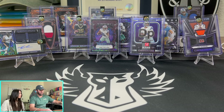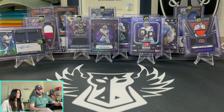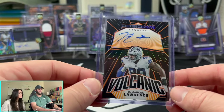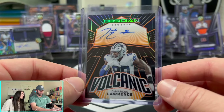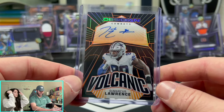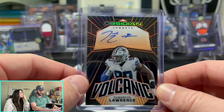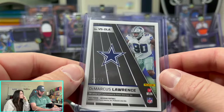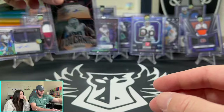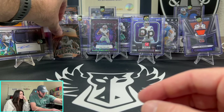Moving forward into the autos — we've already hit two autos, now we're going to more autos. Demarcus Lawrence, monster beast, on the Volcanic. Look at this auto — out of 49. Demarcus Lawrence out of 49.